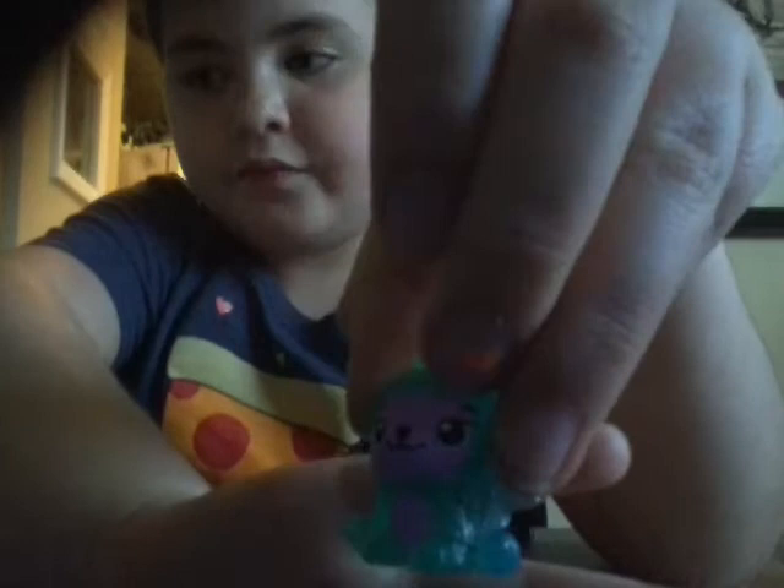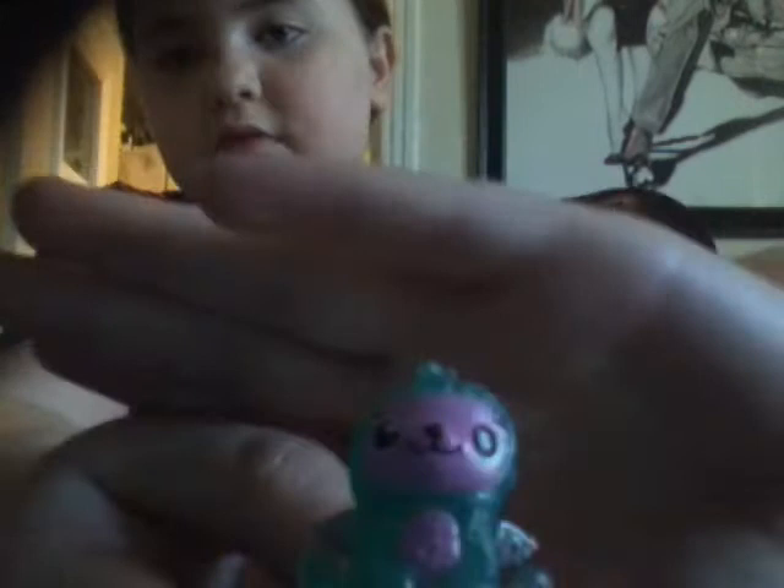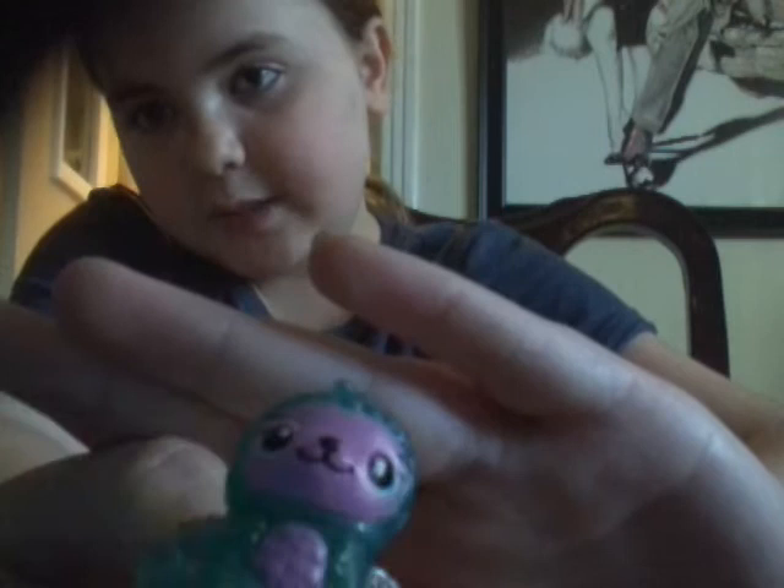Next we have this little green fellow. I'm not sure what it is, really. She has a purple face and a purple belly, and a nice green sparkly body, and some silver wings, and a little curly tail. She's from the Glittering Garden.